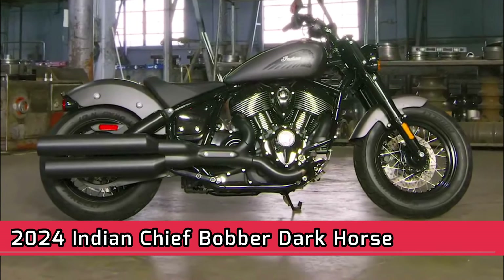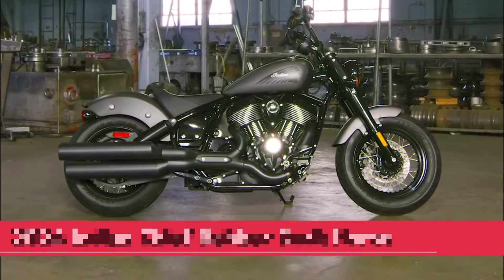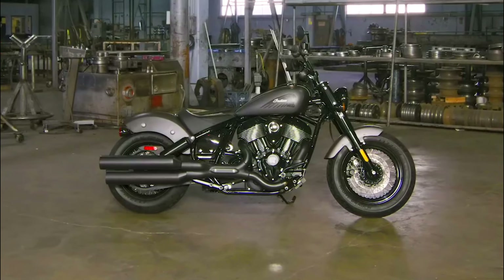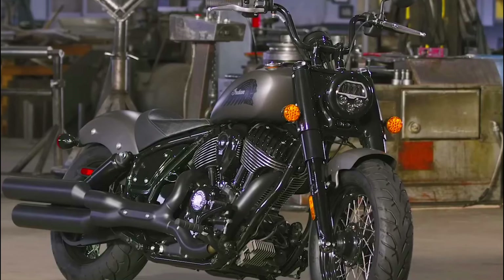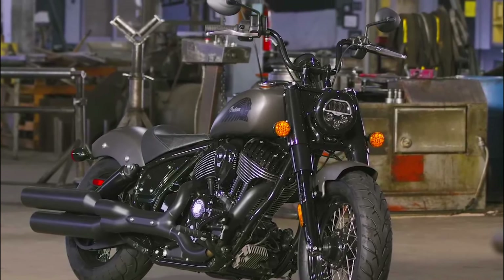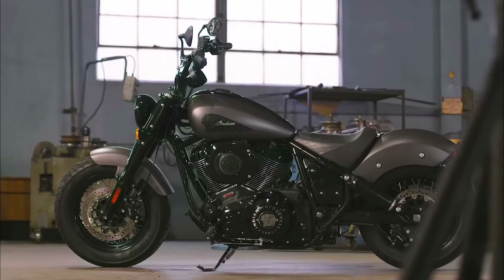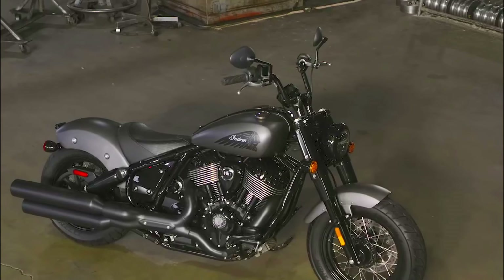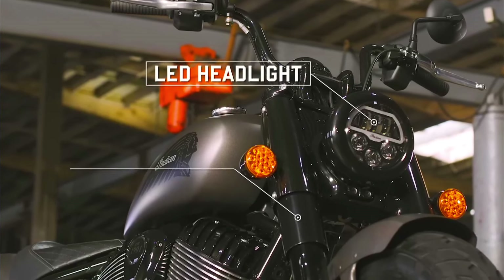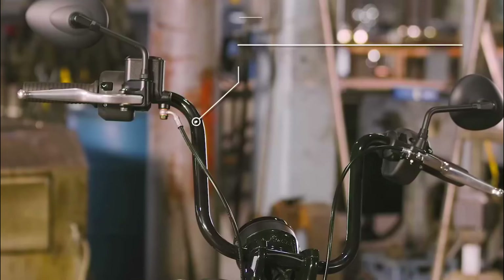2024 Indian Chief Bobber Dark Horse. The 2024 Indian Chief Bobber Dark Horse is a powerful and stylish cruiser motorcycle. It's equipped with a muscular 1890 cubic centimeters Thunderstroke 116 engine that produces 162 newton meters of torque. It has a comfortable riding position with forward foot controls and mini-ape handlebars. It also features a 4-inch touchscreen powered by Ride Command, which provides navigation, Bluetooth connectivity, and more. This motorcycle starts at $19,999.